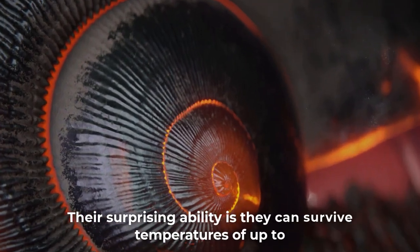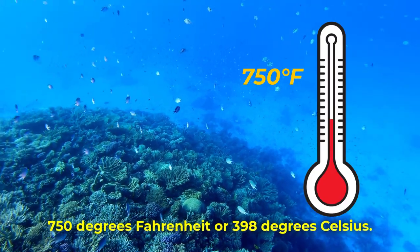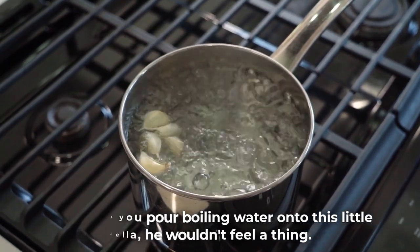Their surprising ability is they can survive temperatures of up to 750 degrees Fahrenheit or 398 degrees Celsius. So even if you pour boiling water onto this little fella, he wouldn't feel a thing.